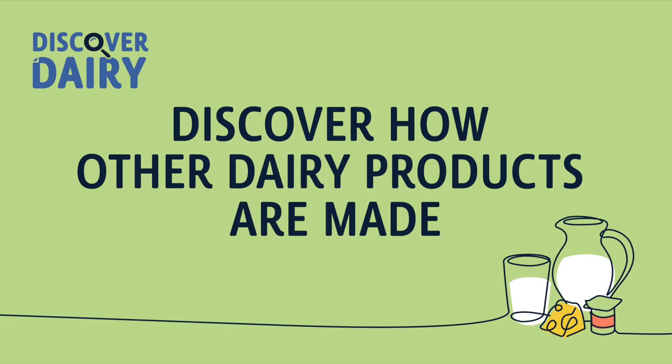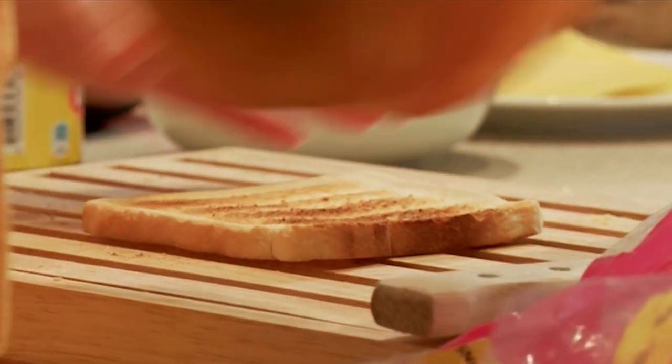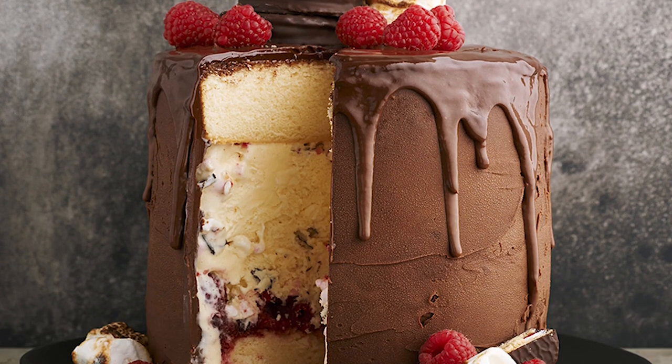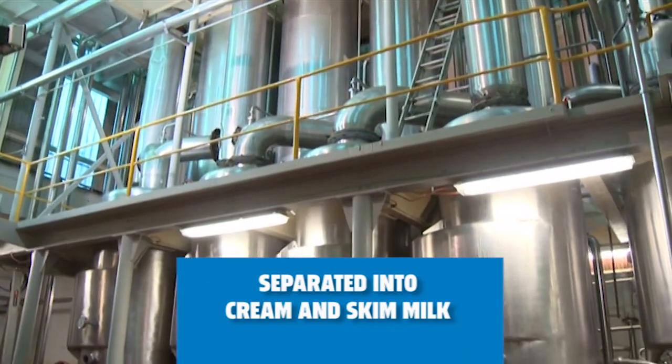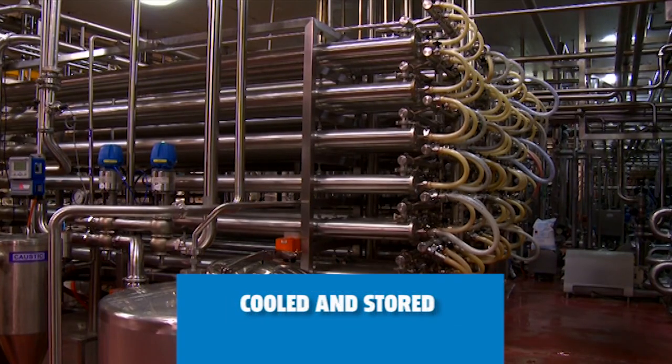Let's discover more about other dairy products. Butter is a kitchen essential. It's used for everything from your breakfast toast to making scrumptious cakes. To make butter, fresh milk is first separated into cream and skim milk, cooled and put into a storage tank.